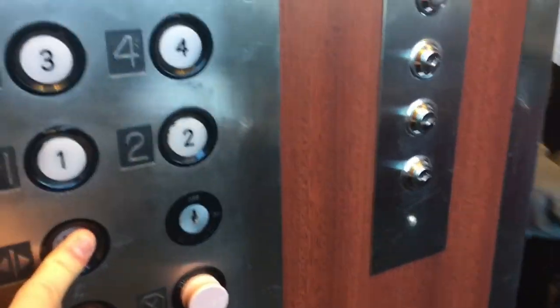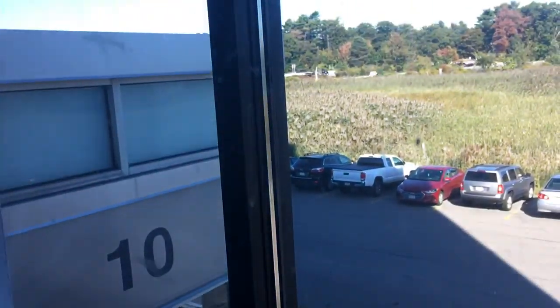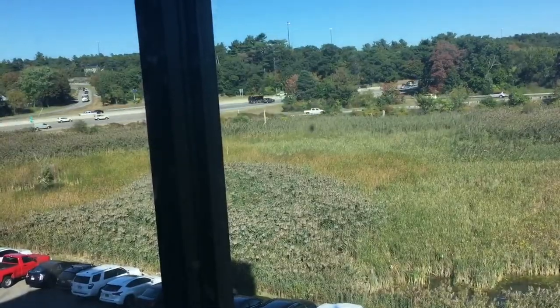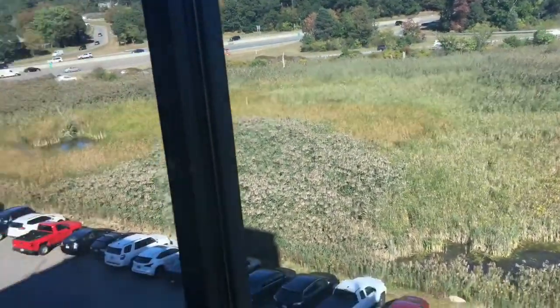Going up? Come on in. What floor would you like? I'm going to 5, please. 6 for me. Okay. Have a good day. You too. Thank you. No problem.